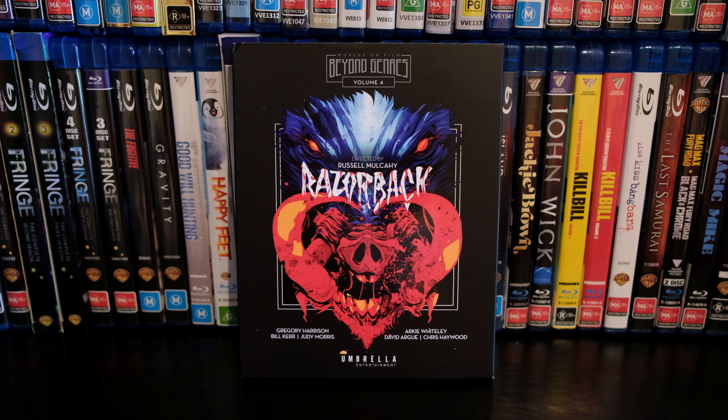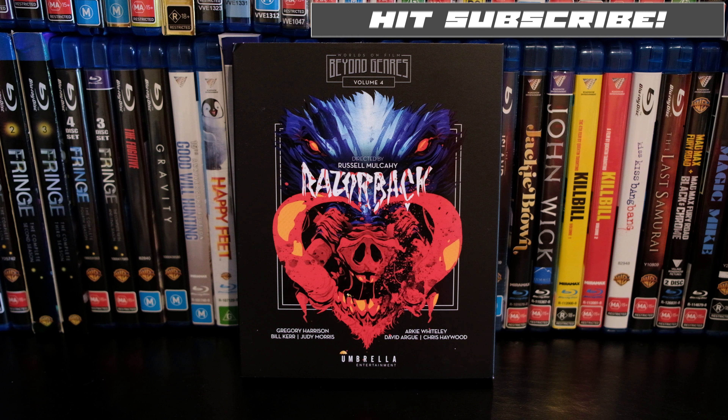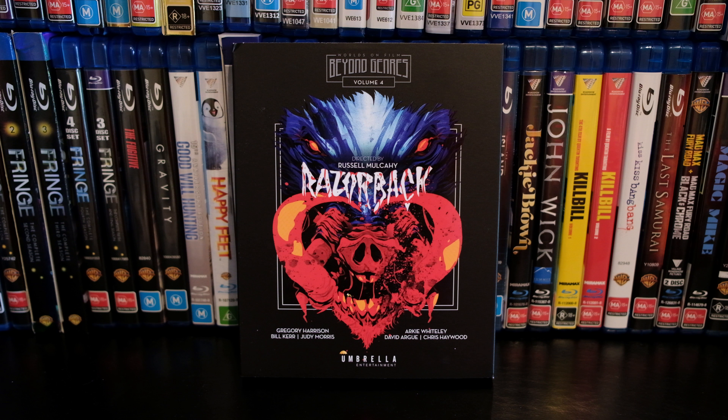Look at this stellar artwork by Simon Cherry for Umbrella — it is insanely good, my favourite of the line-up so far. This is the fourth one and it looks great. I love the title, it's just fantastic. On the front cover we've got the Beyond Genres logo at the top, directed by Russell McCoy, the Razorback title with this awesome artwork by Simon Cherry, the cast down here, and the Umbrella Entertainment logo at the bottom.